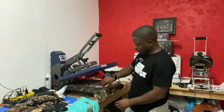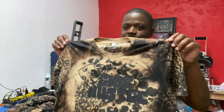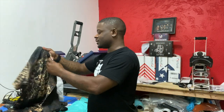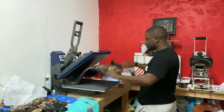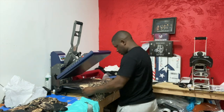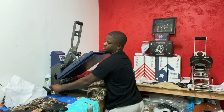There we go — grab the corner and peel. Look at that — that's the incognito look. That's why I think the white would have been a little bit better. So why not, let's go ahead and press up the white on the other one and then we'll decide which looks better. I'm pulling and stretching it a little bit so the side seams are even.